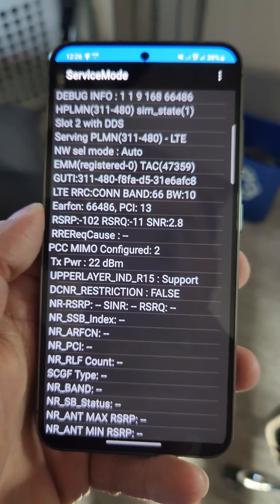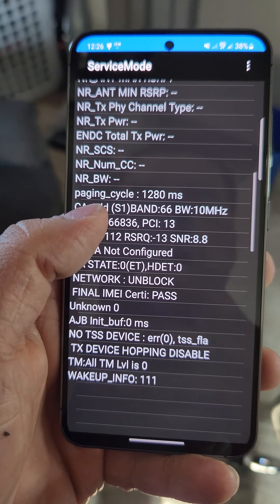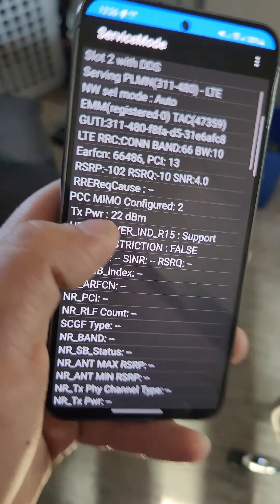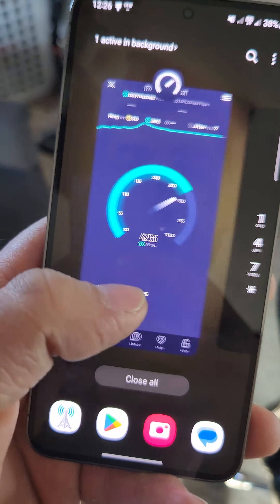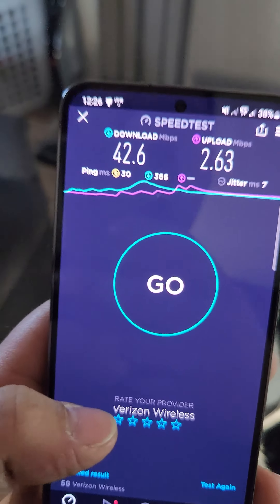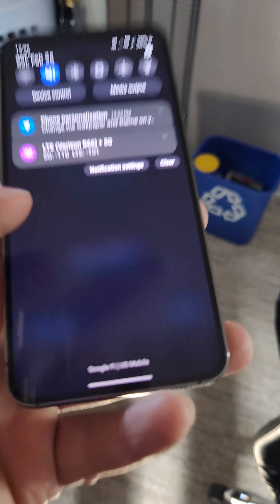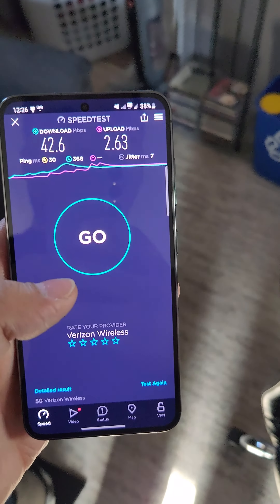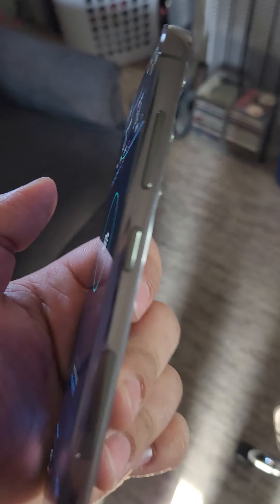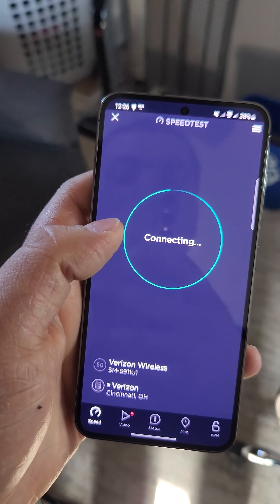On my S23 — if I didn't already mention that — I have Band 66 at 10 MHz and another Band 66 at 10 MHz. It was connecting to n77 on the last test but not this one. Speeds are 42.6 down and 2.63 up. I have it on eSIM, and you can see it's US Mobile even though it says Verizon.